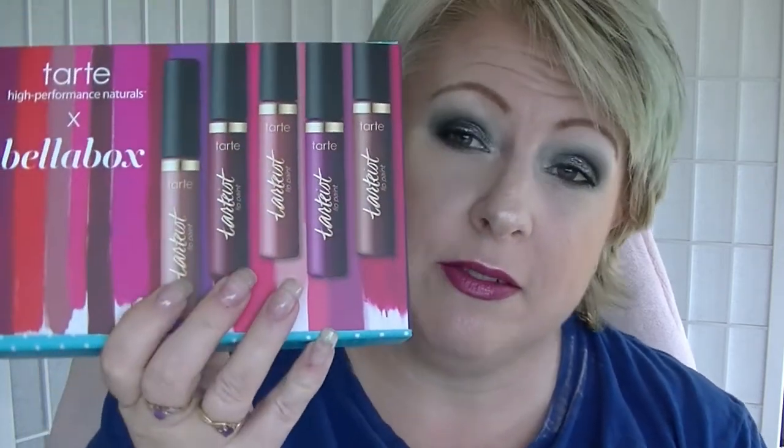I'm kind of late — I've had it for at least a week. It has this sleeve thing on the outside for the Tartist Lip Paint from Tarte, because we get one in this box.